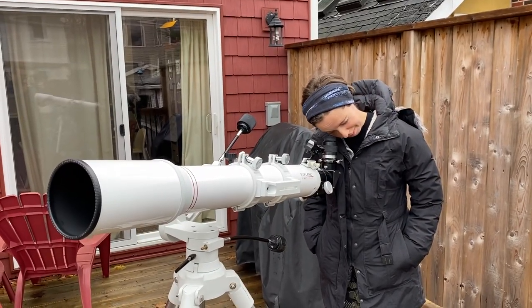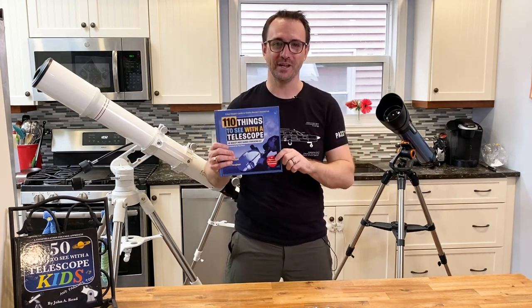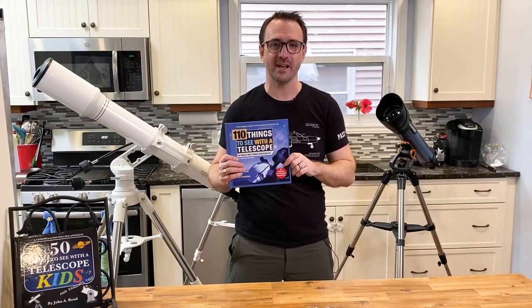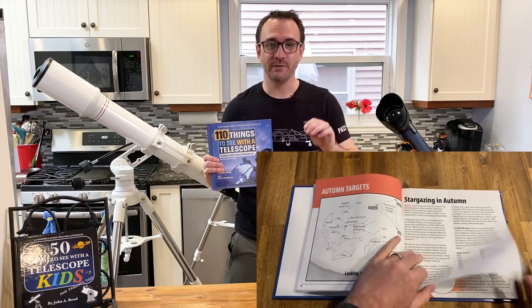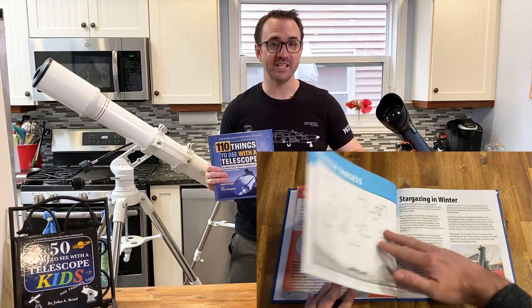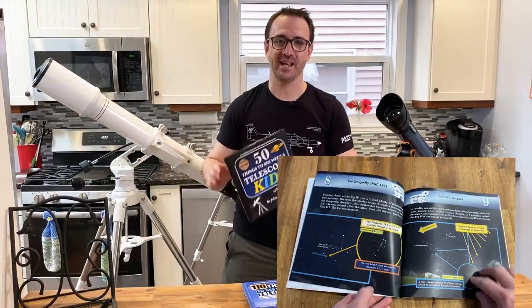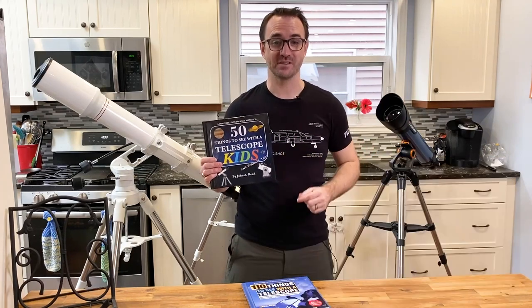This is Haley testing out the telescope — she confirmed the chimney was in view. While we wait for dark, our next step is to come up with a list of targets, and there's no better way than using my new book, 110 Things to See with a Telescope. This book takes the over-200-year-old list of Messier objects and organizes them by season, so there's always something cool to see. With custom star maps for every target, finding these objects has never been easier. If you complete the list and document your progress, the Astronomical League or the Royal Astronomical Society of Canada will send you a certificate. If you have kids, check out 50 Things to See with a Telescope Kids.